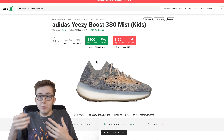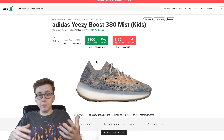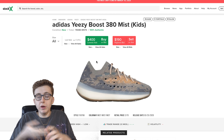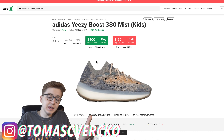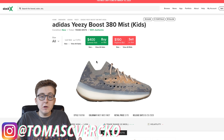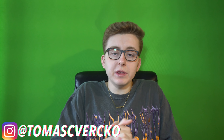I've been going to consignment stores watching what people buy and asking employees what sells most. They all tell me the same thing: the foreigners are their biggest clients and none of them know what the 380 is — they don't know 700s or Wave Runners. They just know the 350 V2. That's why I always focus on 350 Yeezy releases — if they break you can always send them on consignment and make your money back. For the Desert Sage, I'd put those on consignment once stores reopen.